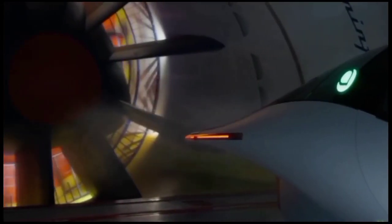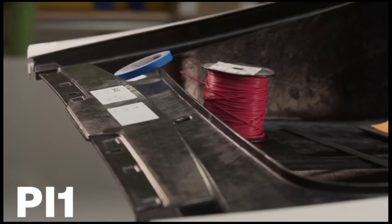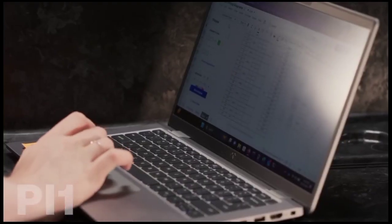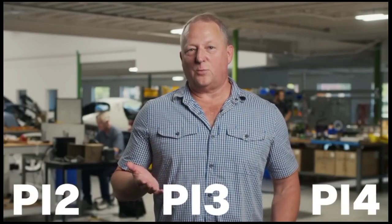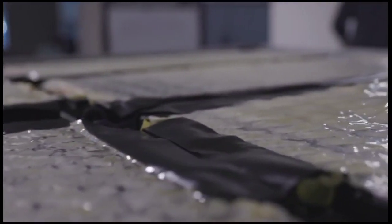While the Aptera's efficiency is groundbreaking, there are challenges to overcome. Achieving mass production and maintaining quality will be critical for the company's success. Additionally, consumer acceptance of the unconventional three-wheeled design may pose a challenge. However, the increasing demand for efficient and sustainable transportation solutions bodes well for the Aptera's future. The company's production process leverages advanced manufacturing techniques, including automated assembly and precision engineering, with plans to establish facilities capable of producing thousands of units per year, achieving economies of scale and reducing production costs over time.